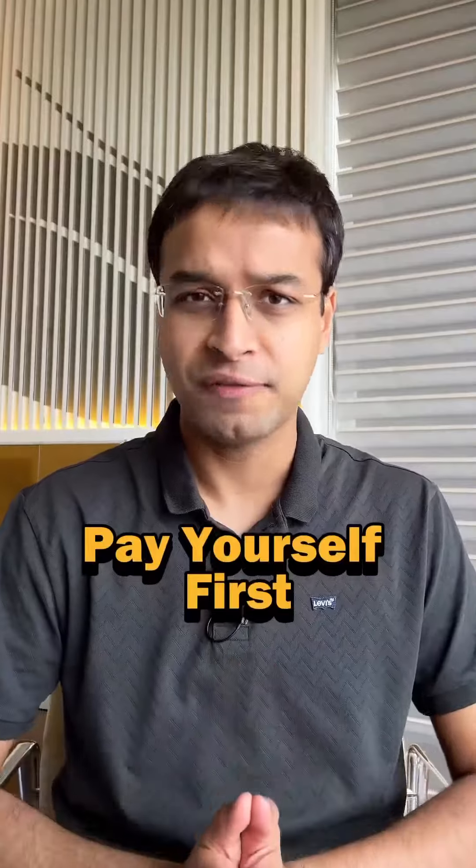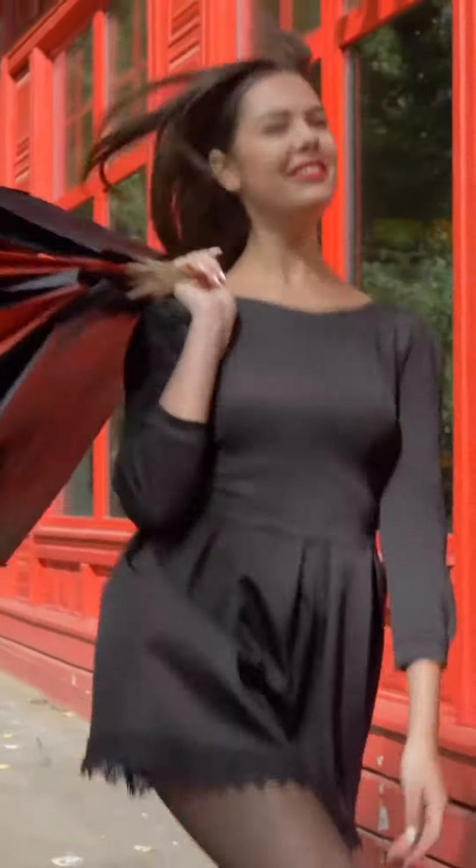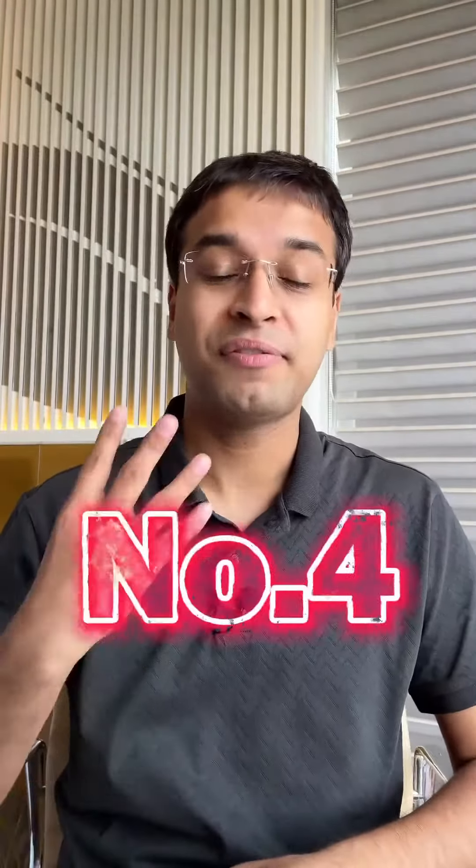Number 3: Pay Yourself First — मतलब कुछ भी खर्च करने से पहले थोड़ा सा पैसा अपने लिए सेव करके रख लो. You can do this by setting up an automatic transfer into a separate account.